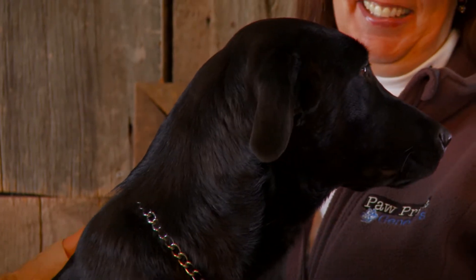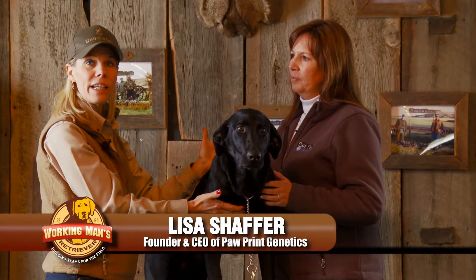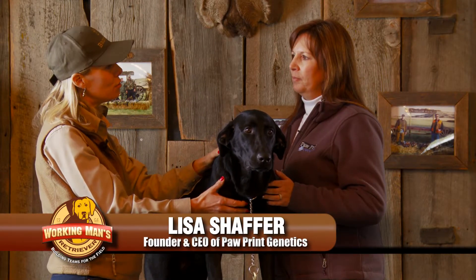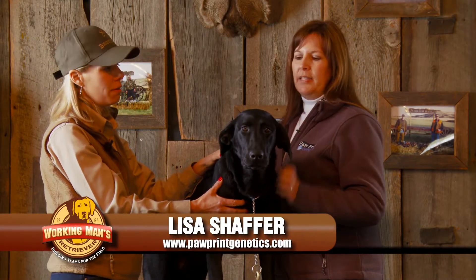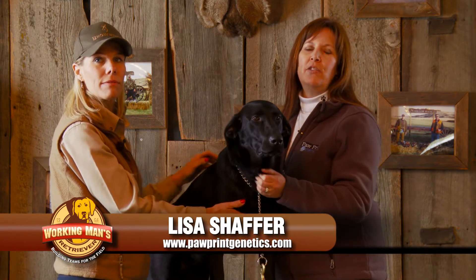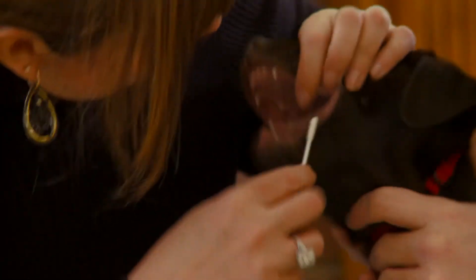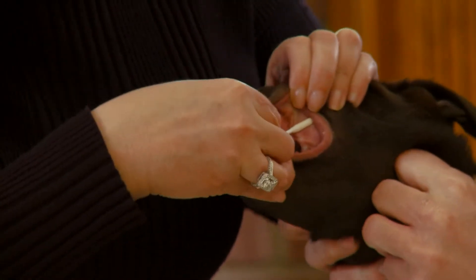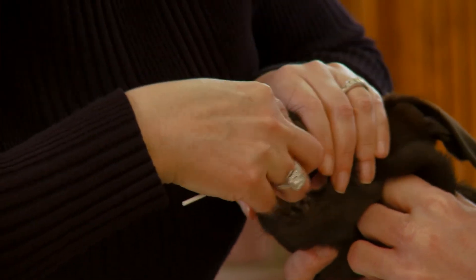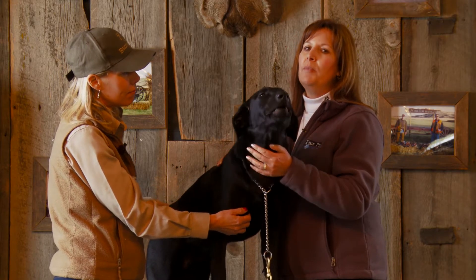Well, Lisa, today we've got Annie, and she's an 8-month-old female. She's never had any genetic testing done yet. Is it too late to do so? It's never too late to test your puppy. Pawprint Genetics recommends that you test puppies just after they've been weaned. What's important is that you test your dog prior to starting extensive training, because you'll be spending a lot of time and money in training your dog, and you want to make sure that they won't develop diseases later on.